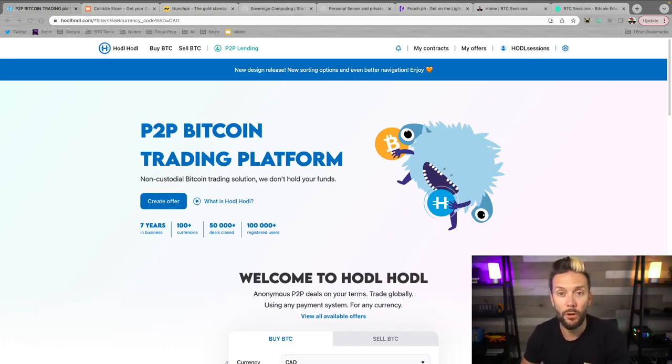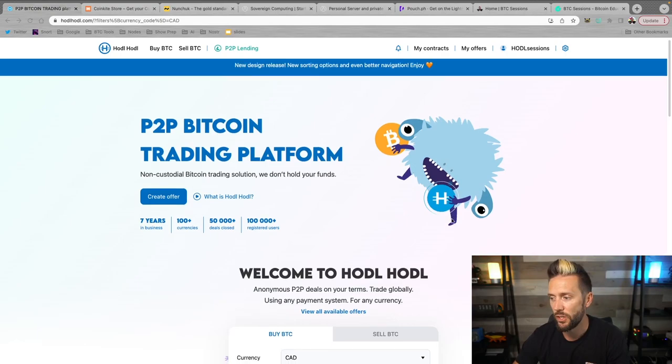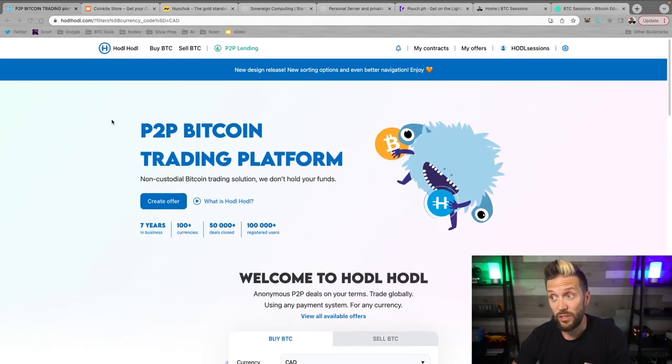Quick shout out to sponsors of the show, HODLHODL.com. If you're buying Bitcoin and you have a few priorities in mind like peer-to-peer trading, instant self-custody, and no KYC, this is the place to be. You can sign up in minutes with nothing more than an email address — simply choose your currency, your payment method, and your amount and start viewing offers right away. They also have a peer-to-peer lending platform in which nothing is ever re-hypothecated. Check them out at HODLHODL.com or click the link in the show notes.